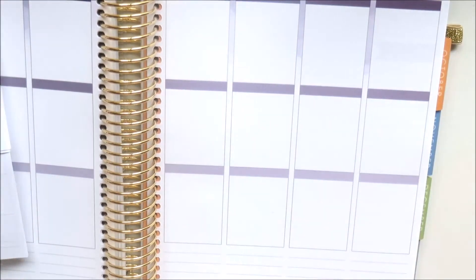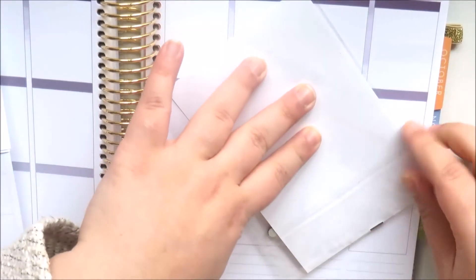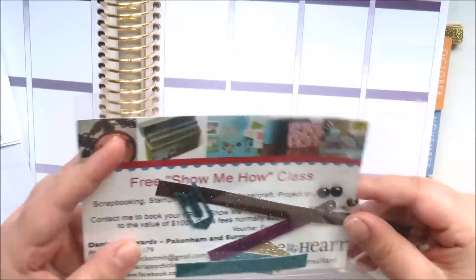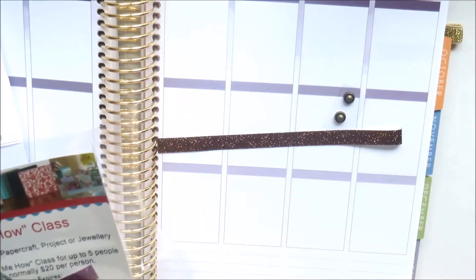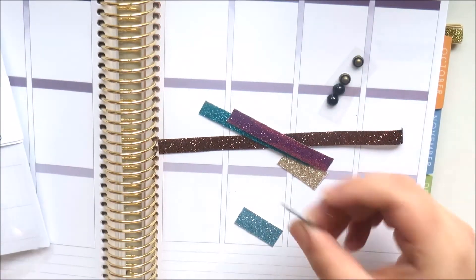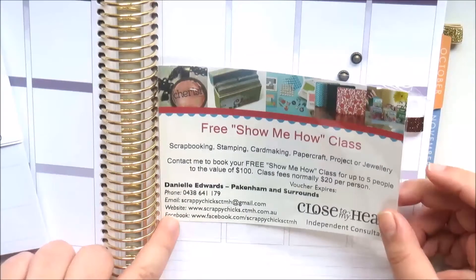This is from Danielle who is a Close to My Heart consultant - she sells scrapbooking stuff. This is a little set with some glitter washi, some decorative elements, and there's a little page marker. Super cute stuff.